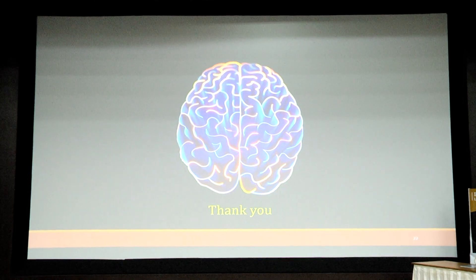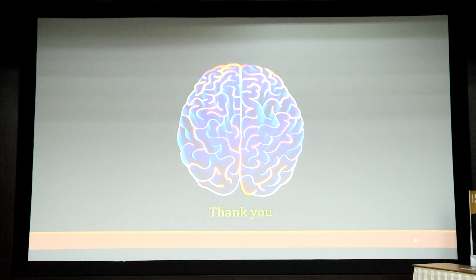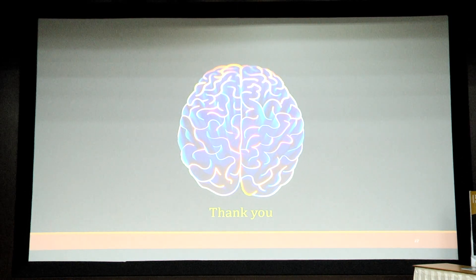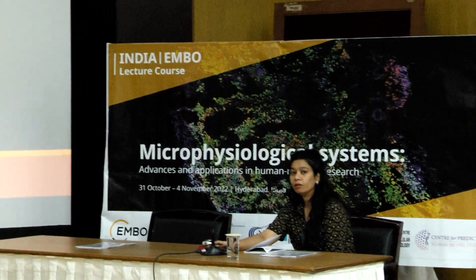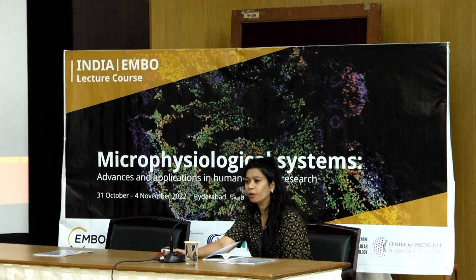Thank you, Ami. In the interest of time and for our next talk, I request you to please contact Ami if you have any further comments or questions. We do have time for one question maybe.